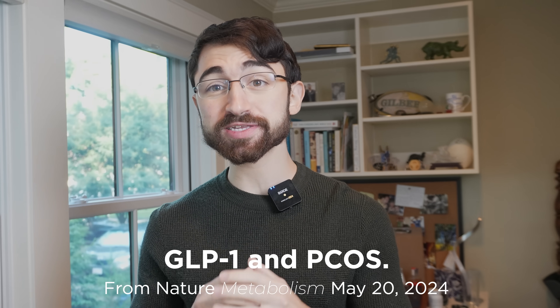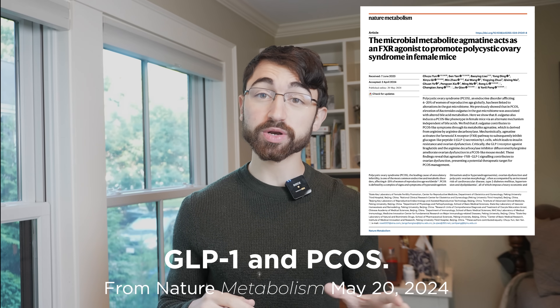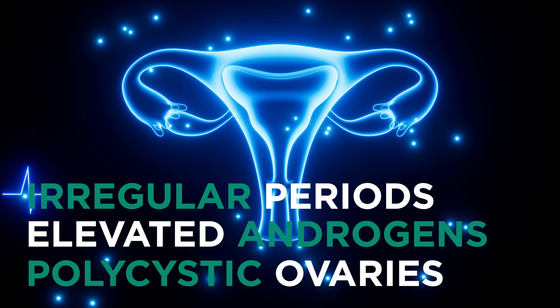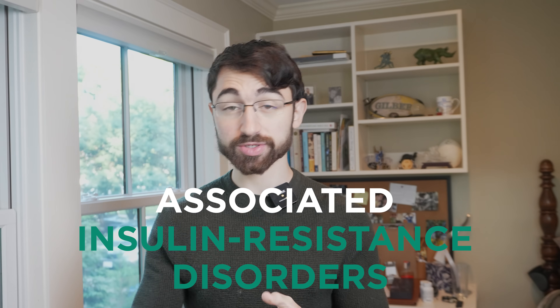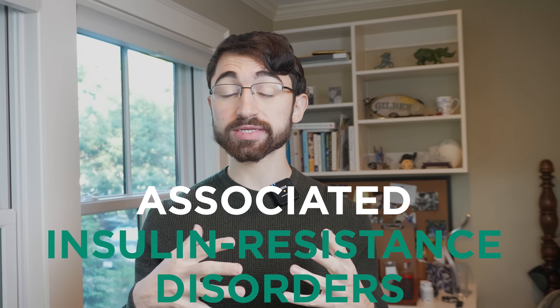Now moving on to GLP-1s and polycystic ovarian syndrome. The second paper was published in Nature Metabolism, May 20th, 2024. It discusses polycystic ovarian syndrome, a very common reproductive disorder in women, typified by irregular periods, elevated androgens — so male sex hormones like testosterone — and/or polycystic ovaries. You need at least two of those three to have PCOS. Interestingly, PCOS is associated with insulin-resistant disorders like diabetes and cardiovascular disease, and GLP-1 levels are known to be reduced in various insulin-resistant disorders, including obesity and PCOS.